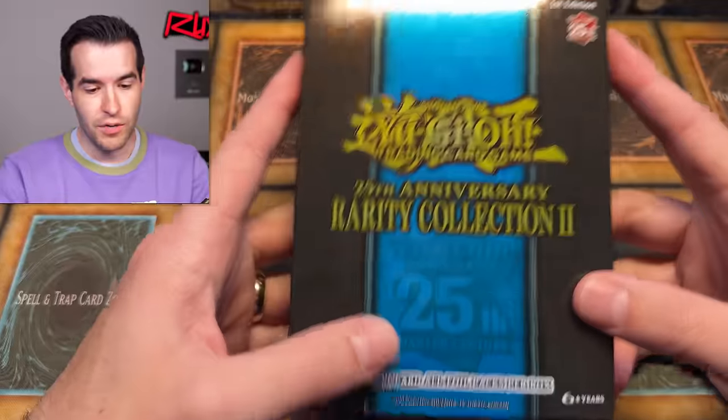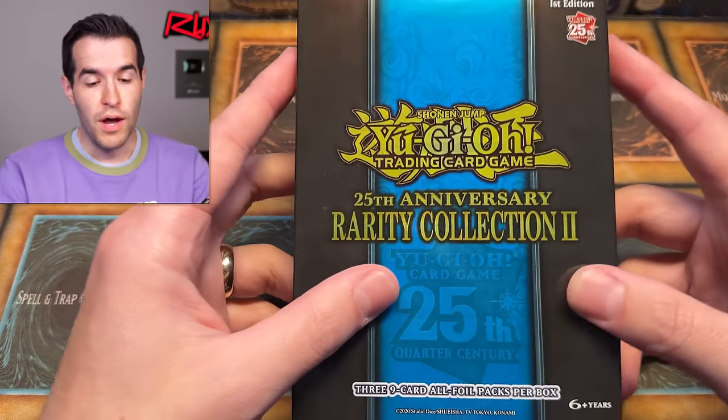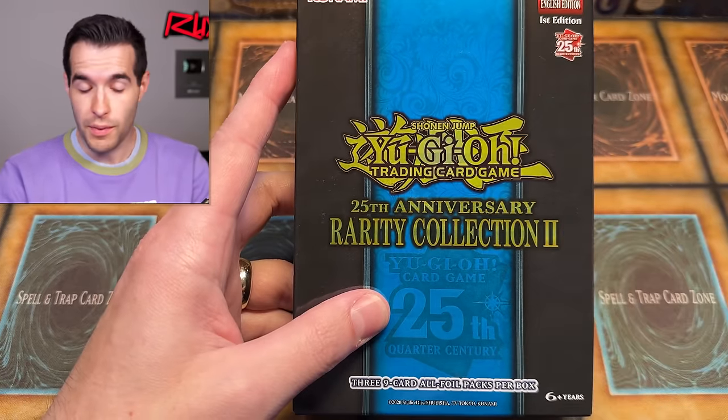I really don't know what to call these, but there's three nine-card all-foil packs per box. So we're going to be going through if we think this is a good deal, and we're going to open them up, obviously.